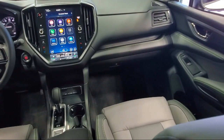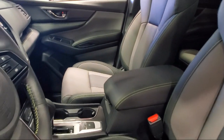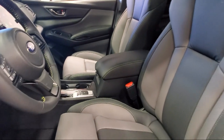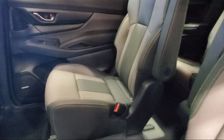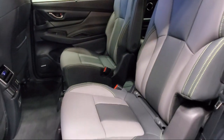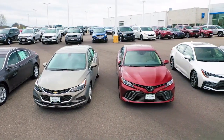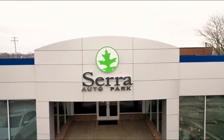Here at Sarah Auto Park, customer satisfaction has been our only priority since 1957. We want our customers to be customers for life, so we go above and beyond expectations in the automotive industry. From our manufacturer awards to our 4.8 star Google rating, our customers tell the story. Sarah Auto Park is the best place to purchase your next vehicle. Come see us today.